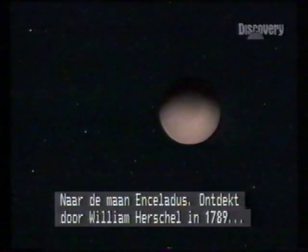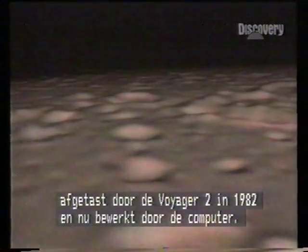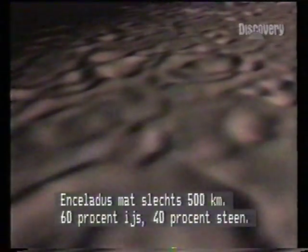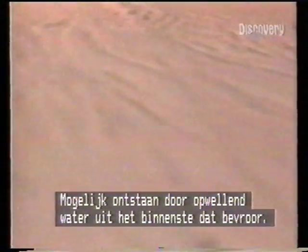To the moon Enceladus, discovered by William Herschel in 1789, scanned by Voyager 2 in 1981, now explored by computer. Enceladus was a mere 500 kilometres in diameter — 60 percent ice, 40 percent rock. A young surface, the result possibly of interior water welling through fissures and freezing.